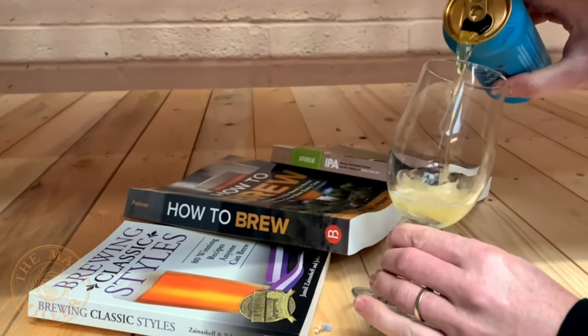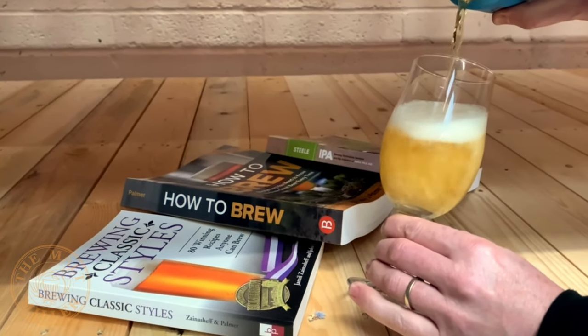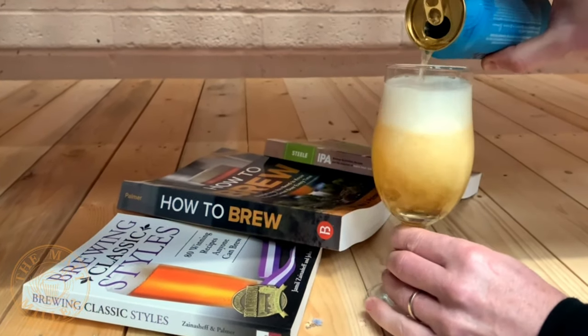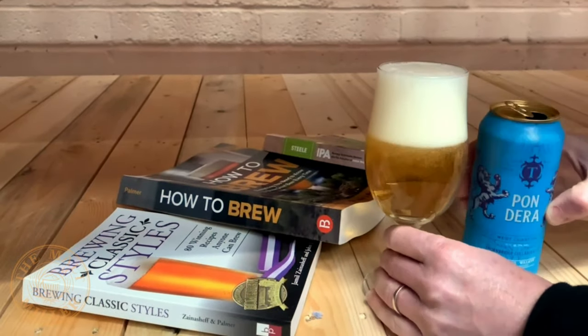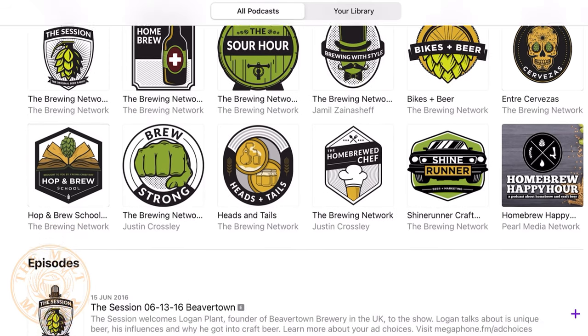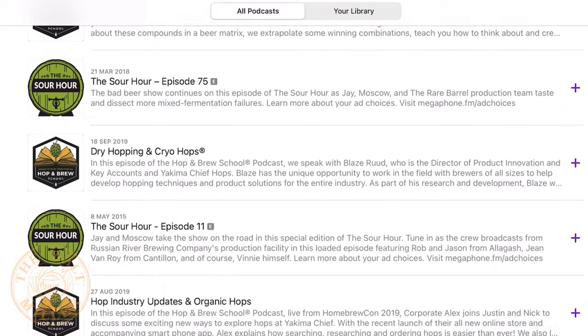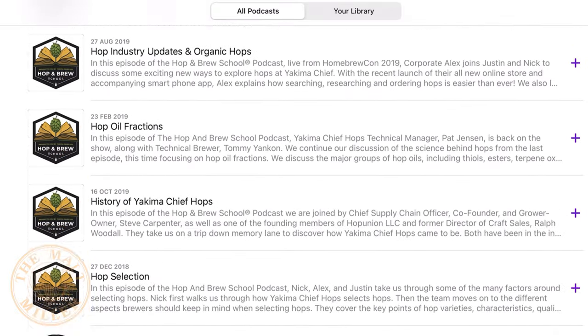When I became hooked on hop-forward beer back in the late 2000s, there were many breweries that I was desperate to try their beer. These were all hailing from the US West Coast — breweries such as Stone, Ballast Point, Dogfish Head, and Alesmith. I was listening to the Brewing Network podcast and they were talking about how amazing these beers were, but we just couldn't get hold of them.